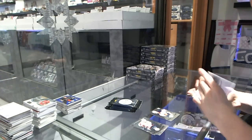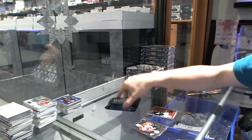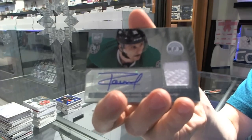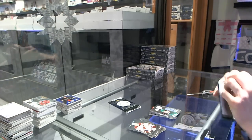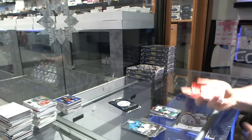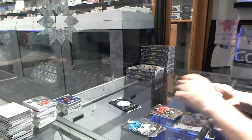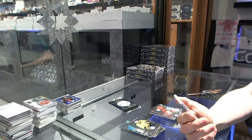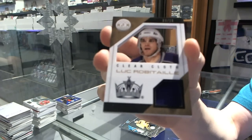Box four: rookie for the Oilers, Justin Schultz, and an Epics jersey for the LA Kings, Jonathan Quick. Rookie for the Rangers and a rookie jersey autograph for the Dallas Stars, Antoine Roussel. Platinum red numbered to 100 for the Arizona Coyotes, Shane Doan. Rookie for the Flames, Max Reinhardt, and a rookie jersey autograph for the Carolina Hurricanes, Elias Lindholm. And a clear cloth one-color patch numbered three of ten for the LA Kings, Luc Robitaille.